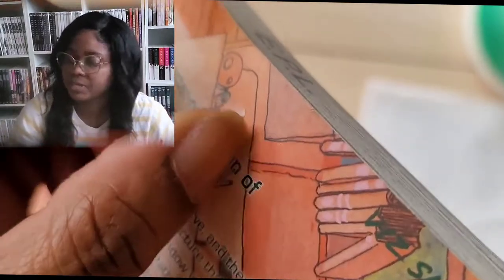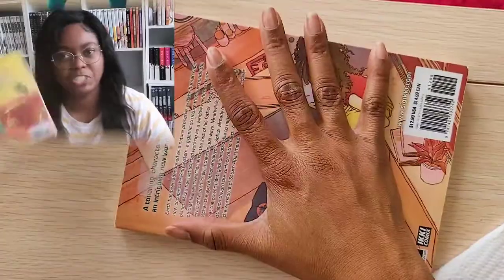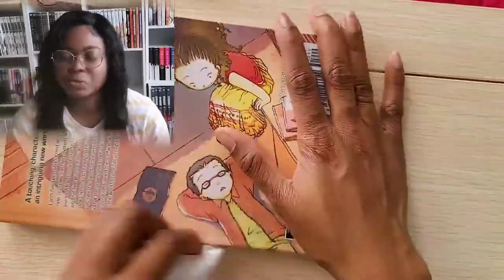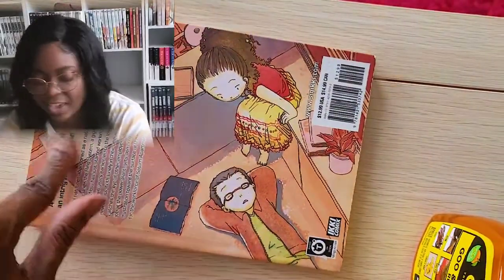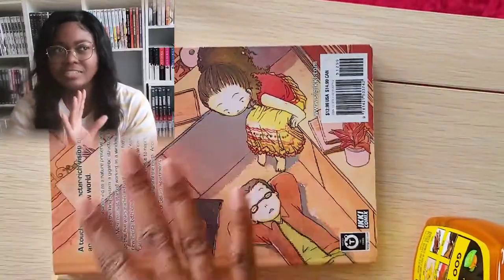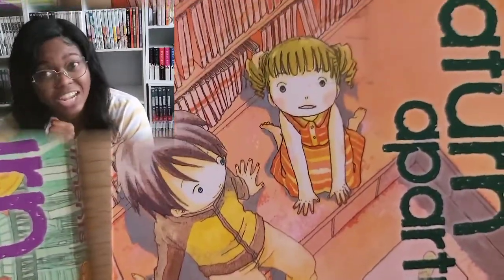I actually heard about this series from Dad Needs to Talk — I was watching his live on Instagram and he mentioned it while shelving his manga, and I was like, oh, that sounds super interesting. He actually got the recommendation from Gemini Manga. It sounds like a super exciting, strangely sci-fi slice of life, which I like that combination, so I decided to give it a try.